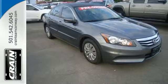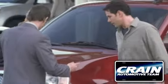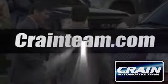Come take a test drive today. Visit us anytime at craneteam.com!